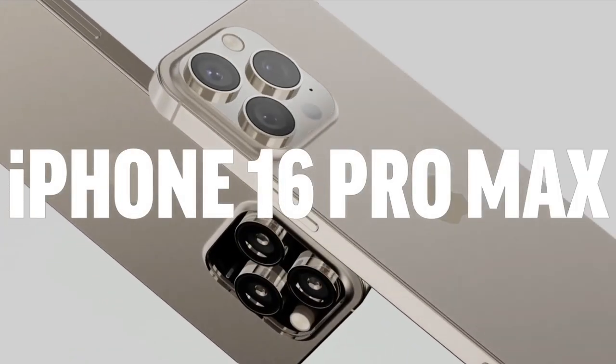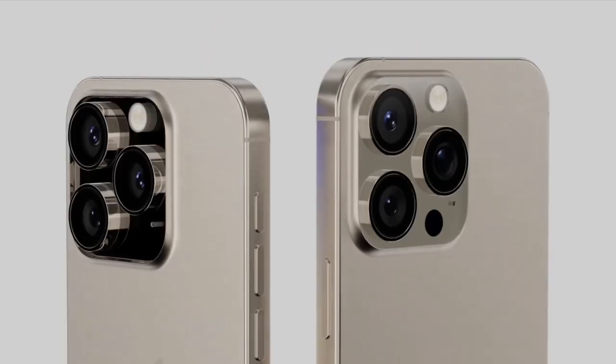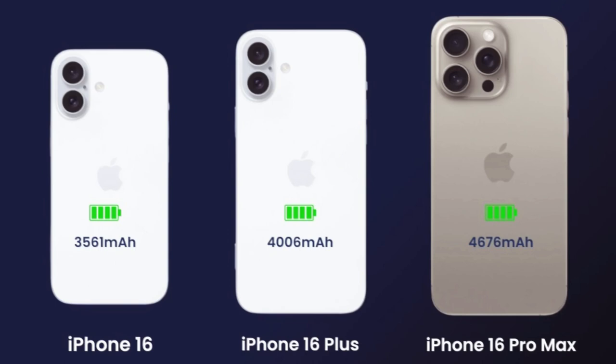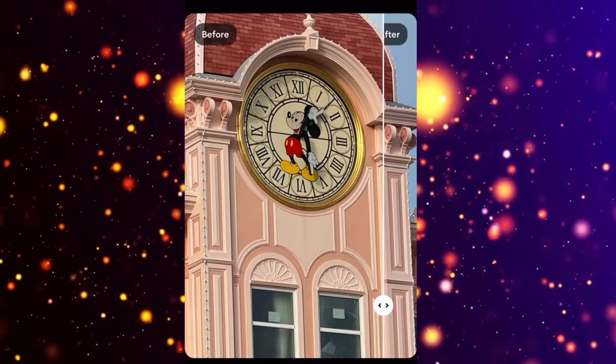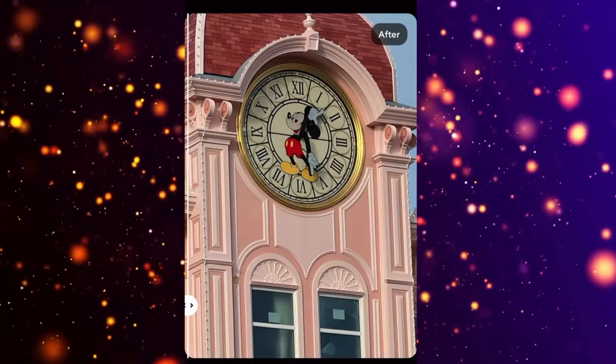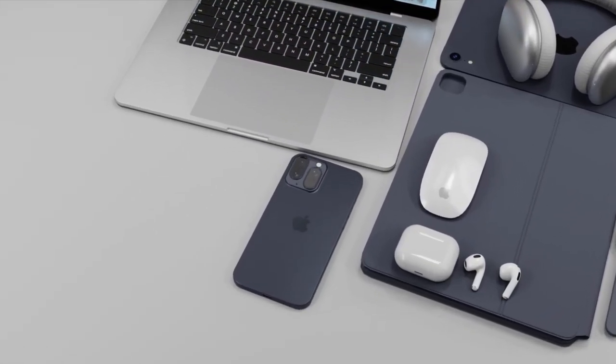Let's talk about battery. Rumor has it that the iPhone 16 Pro Max will boast a significantly larger battery compared to its predecessor, the iPhone 15 Pro Max. We're talking more juice than ever before, folks. With a larger battery capacity and enhanced power efficiency, this could easily be the longest-lasting iPhone battery to date. Just imagine all the extra screen time you'll get.